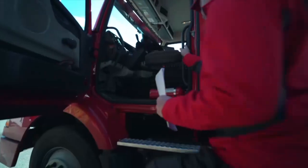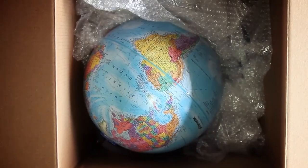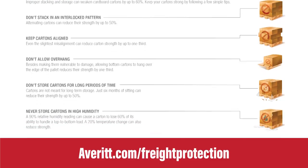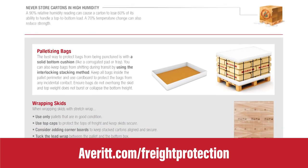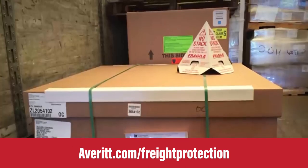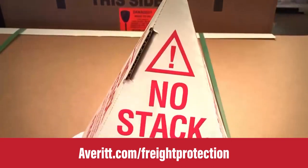The proper completion of the bill of lading, address and handling labels, as well as proper packaging, will result in a quality finish. Averitt has a fantastic Freight Protection Guideline resource available online or through your transportation specialist to assist with the basic preparation of freight based on the National Motor Freight Classification publication.